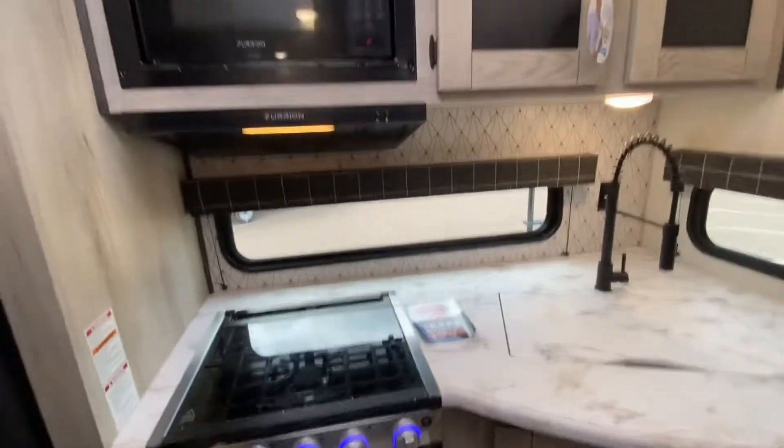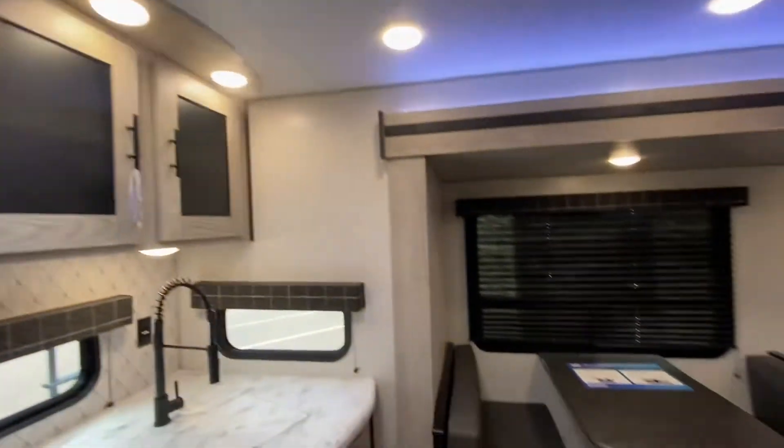Stainless steel sink, extra large. Love those windows. Skylight here in the kitchen.